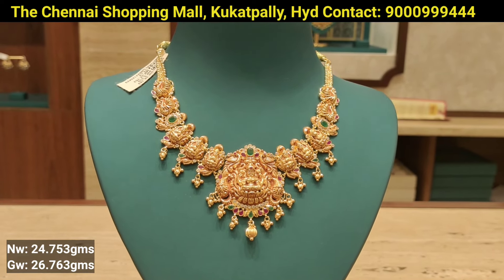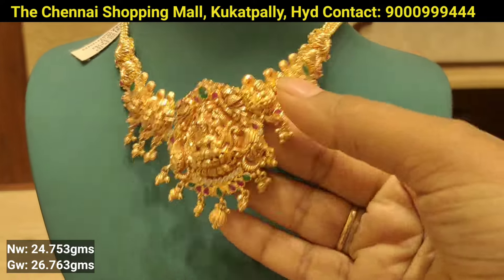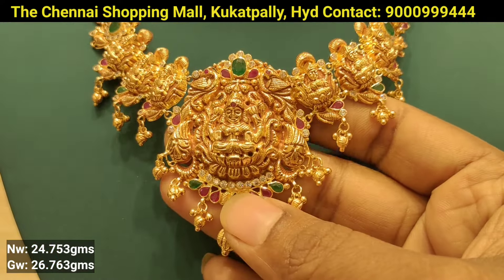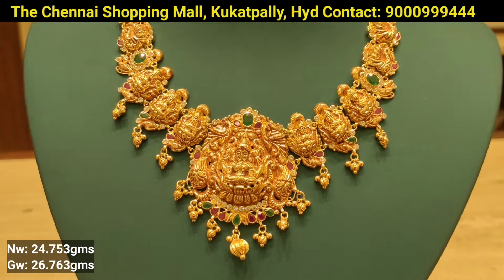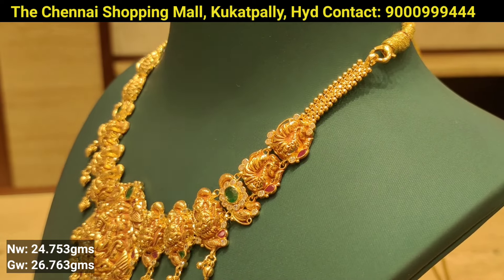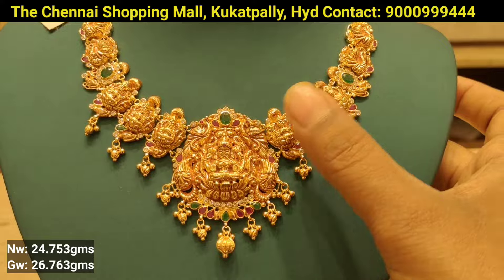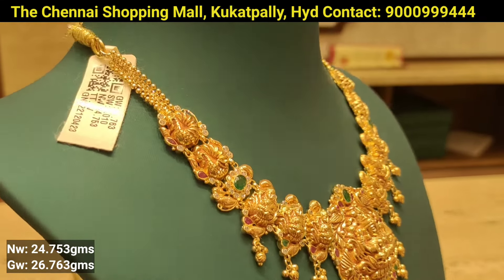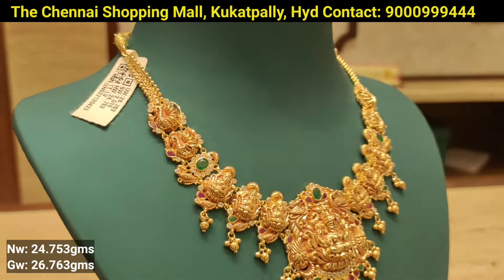This is the next design. This model uses a U-shape pattern. For example, you can use pumpkin beads with pumpkin beads. This design uses rubies with an emerald combination. It is used as a peacock combination with gold and gold detailing.